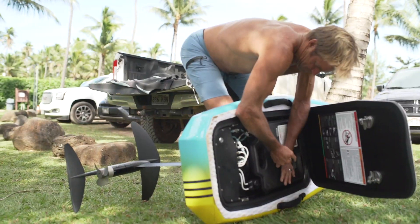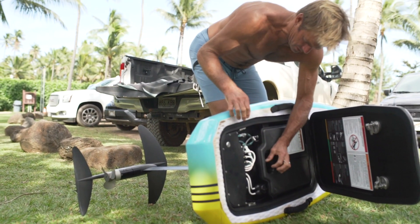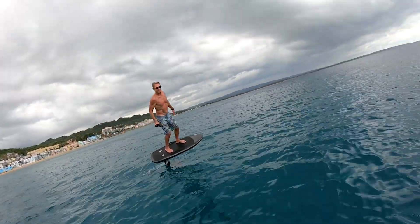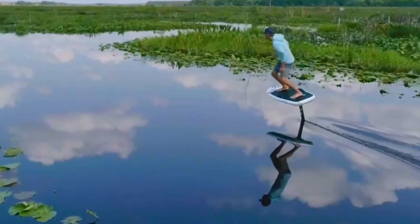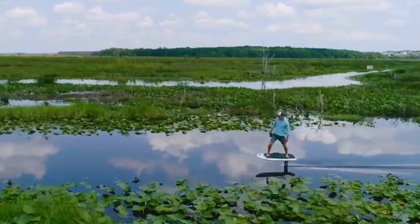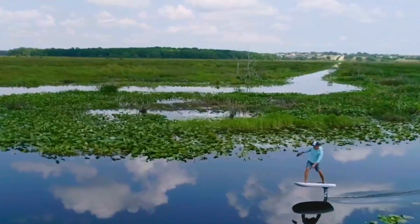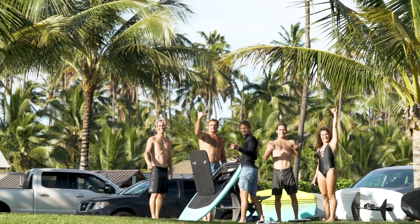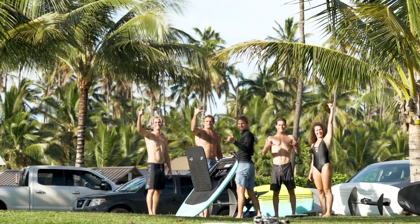We applied that mindset to this, and I think that enabled us to come up with a really unique product. One of the reasons I'm so excited about it is it gives people the feeling of the future. It's clean, it's electric, it's green, it's quiet. Riding the lift foil is an incredible experience, and I think the more people get that experience, the more people have to look forward to a battery-powered future.